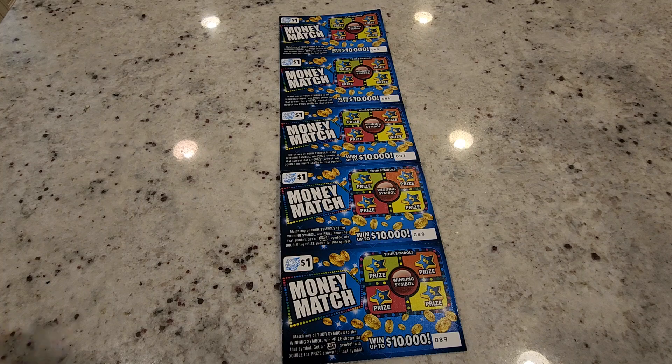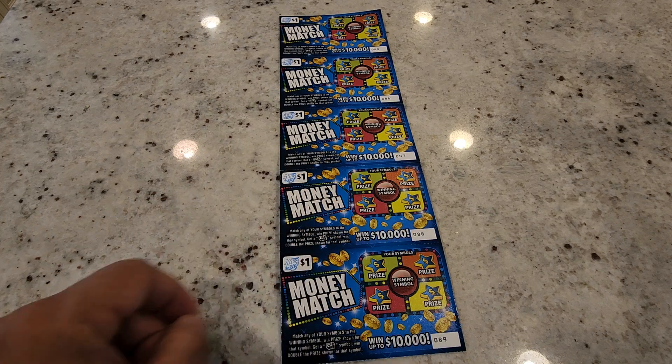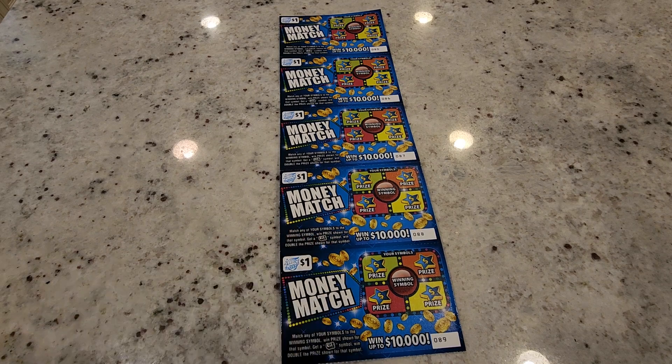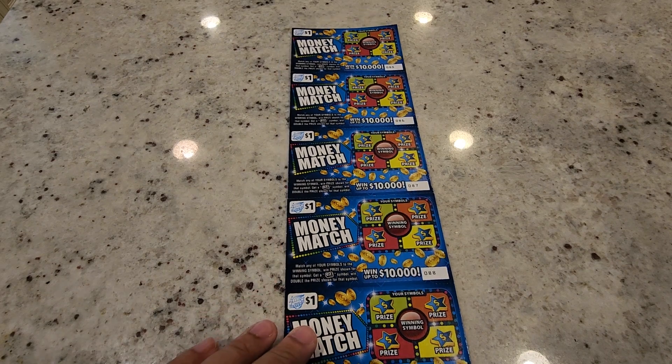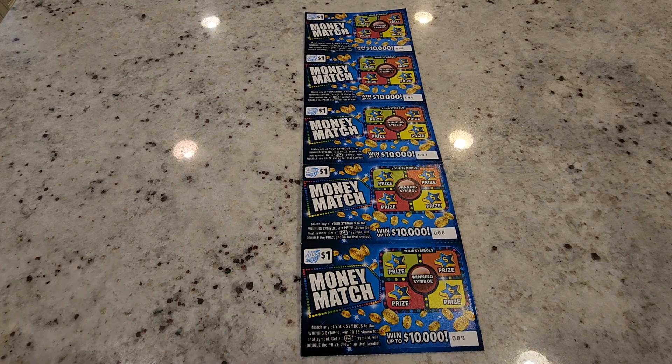We're going to try this new one from Illinois Lottery for this month — it's called Money Match. You have to match your symbols to the winning symbols; if you win a prize shown and get a roll of money, you win that prize doubled automatically. As you can see, five tickets numbered 85 through 89 — a good spot, not the beginning or end of the book. Most dollar ticket books have about 250 to 300 tickets.